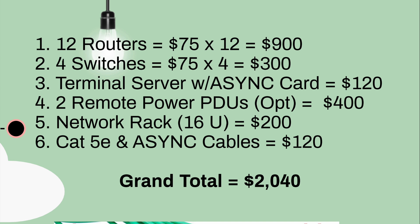Now let's do the math. If you get 12 routers — the 2811s at $75 a piece — that's about $900. Four switches, about $300. Terminal server with async card, roughly $120. Two remote PDUs are optional but run about $400. A network rack of at least 16U will cost around $200. CAT5E and async cables combined — altogether you're looking at about $2,000. This may or may not be a lot of money to you, but there it is.